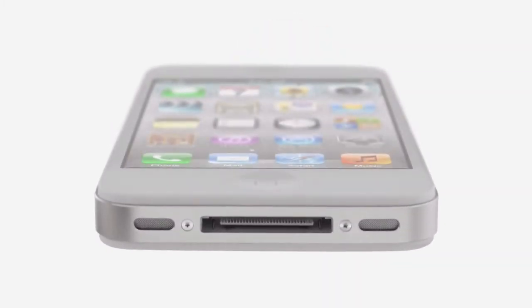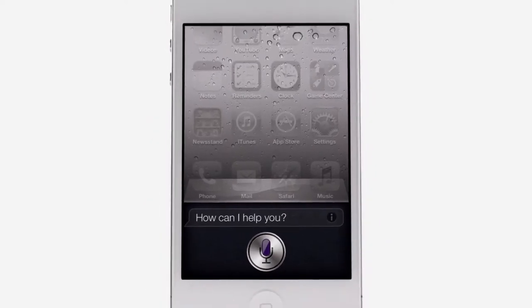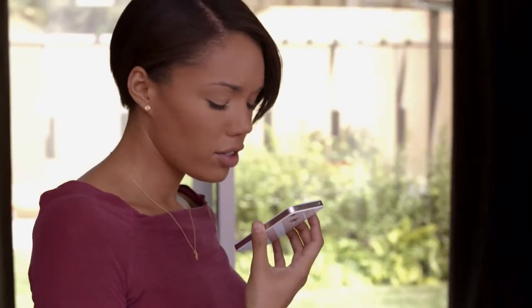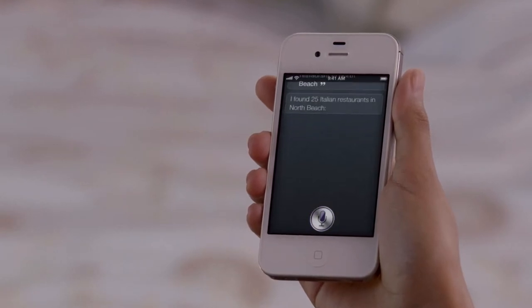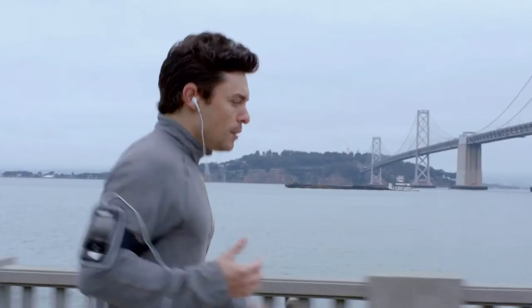And now we're introducing Siri. Siri is a whole new way of interacting with your iPhone using just your voice. It's like this amazing assistant that listens to you, understands you, can answer your questions, and can even accomplish tasks for you.